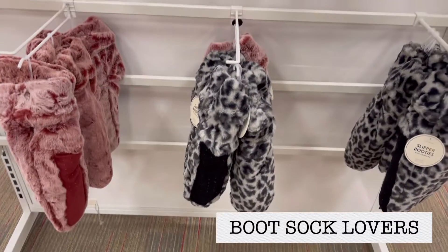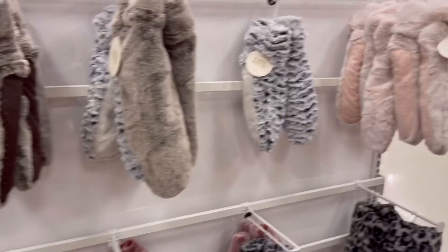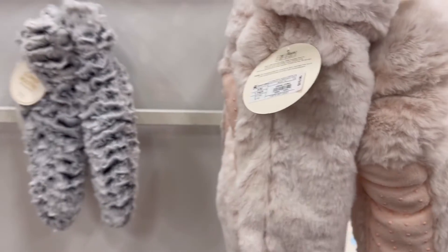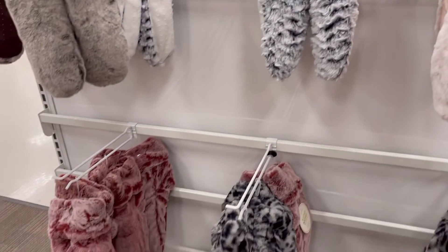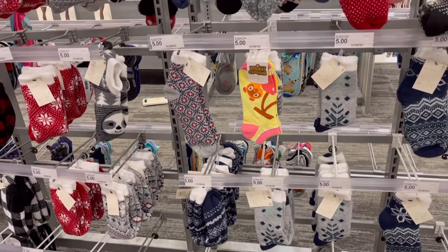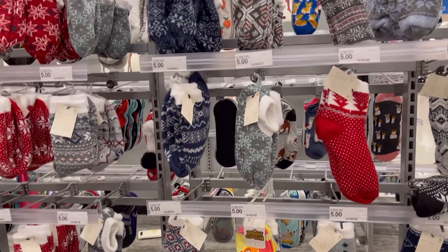These sock booties are only $10 and I thought they were super cute. I want these for Christmas. This was $10 — such a great gift if you know somebody who loves socks. And these socks were only $5.